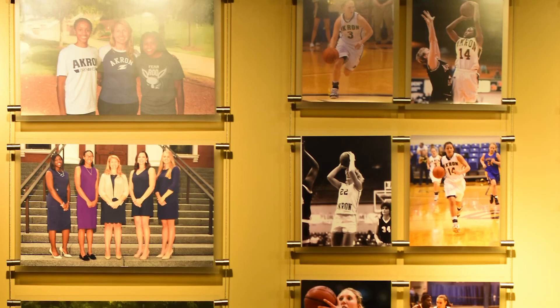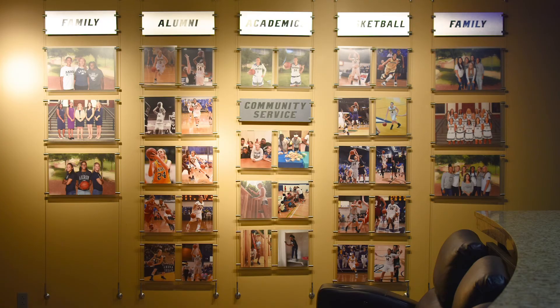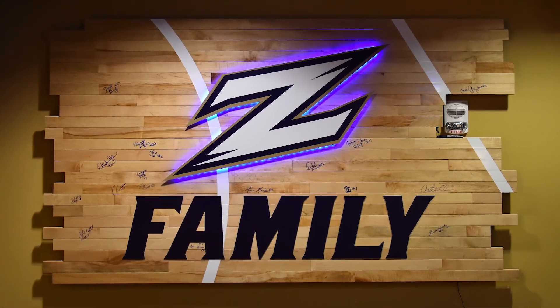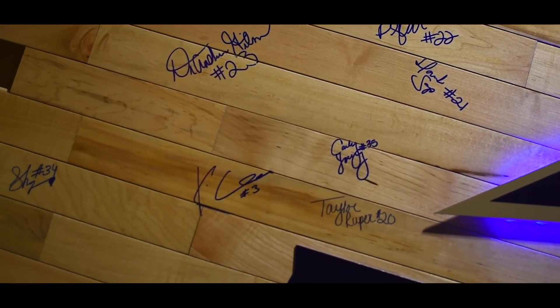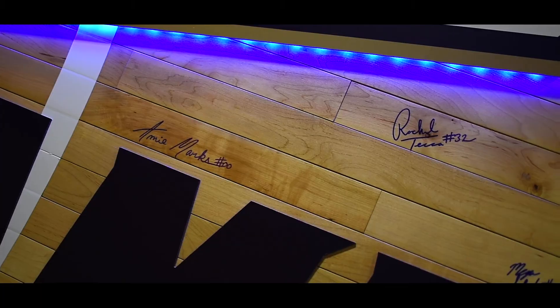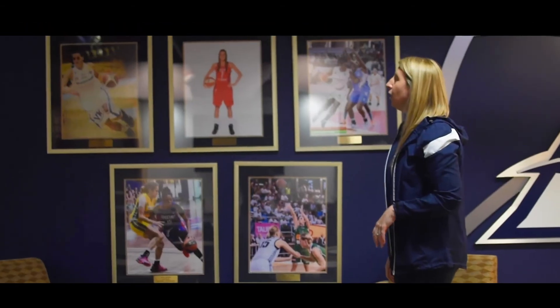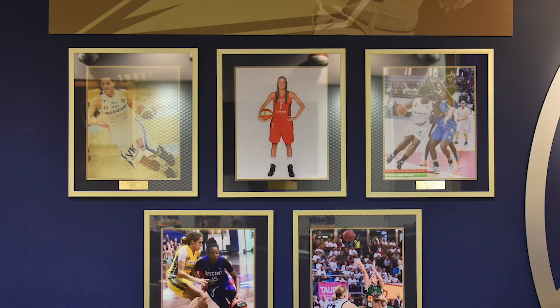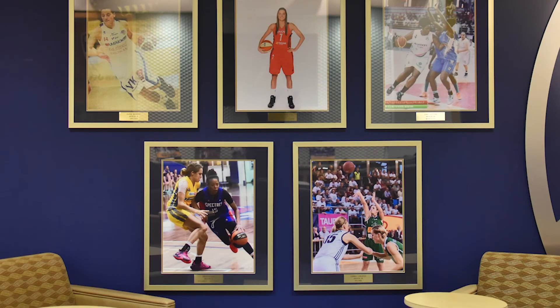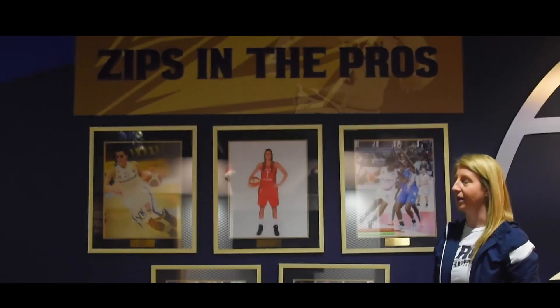We also highlight some of the community service activity that we do. We have a few alumni pictures up here as well. This is an alumni board — we ask all our alums to come back, see us, watch us play, and get their signature up here so they know they're always going to be a part of our program. Over on this wall we highlight some of our Zips in the pros — currently we have five student-athletes who have gone or are currently playing overseas.